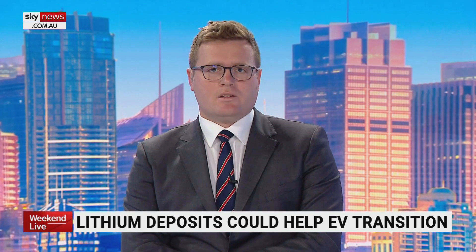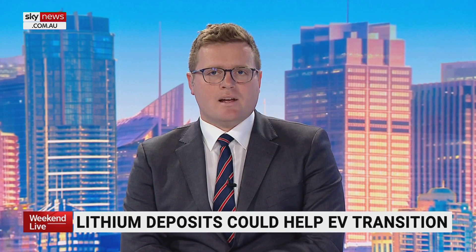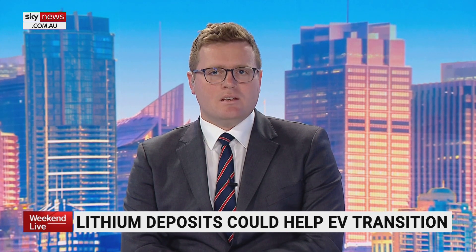Well, could there be a new California gold rush? The crucial metals being extracted from underneath the Salton Sea could help supercharge America's EV industry.